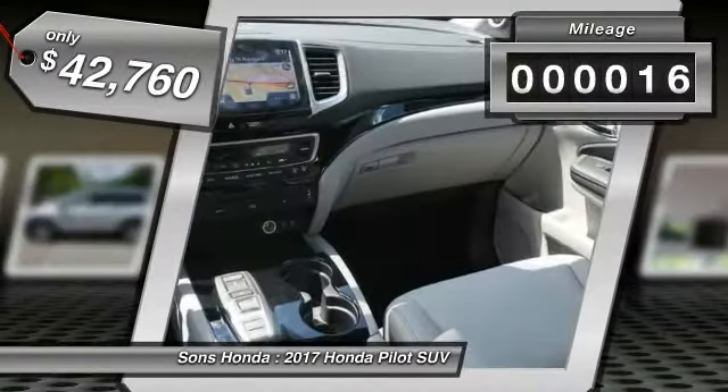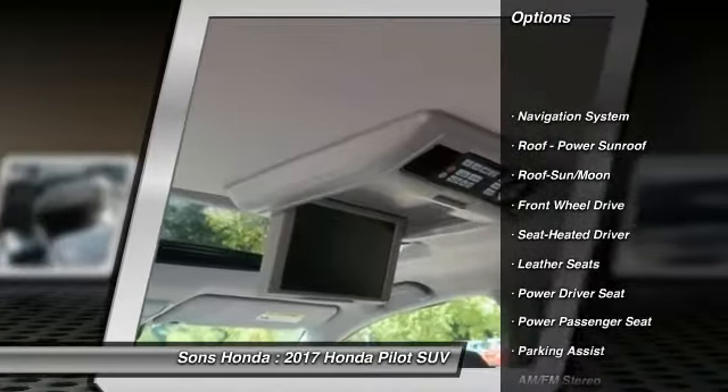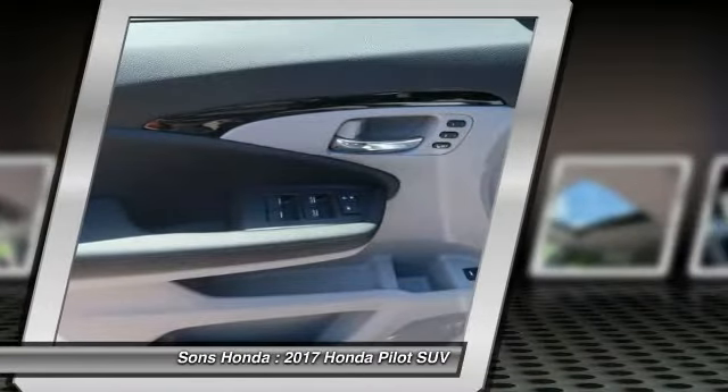This vehicle has less than 100 miles. Here are some of this vehicle's great options: power passenger seat, traction control, anti-lock braking system, navigation system, air conditioning, and Bluetooth wireless data link for hands-free phone.